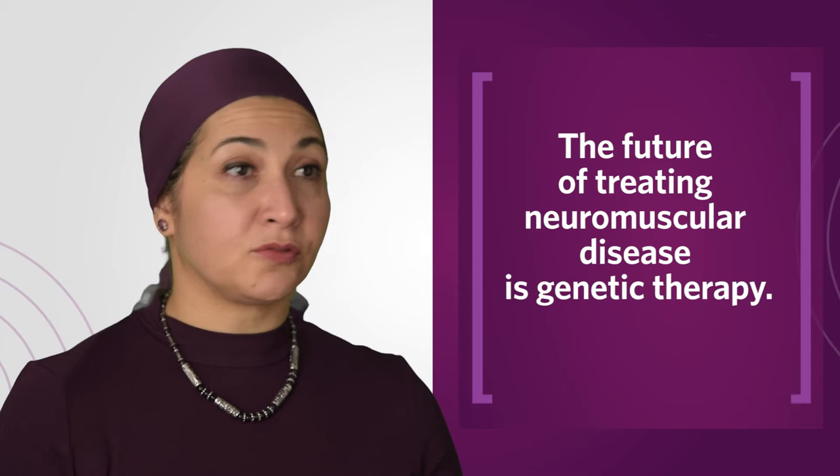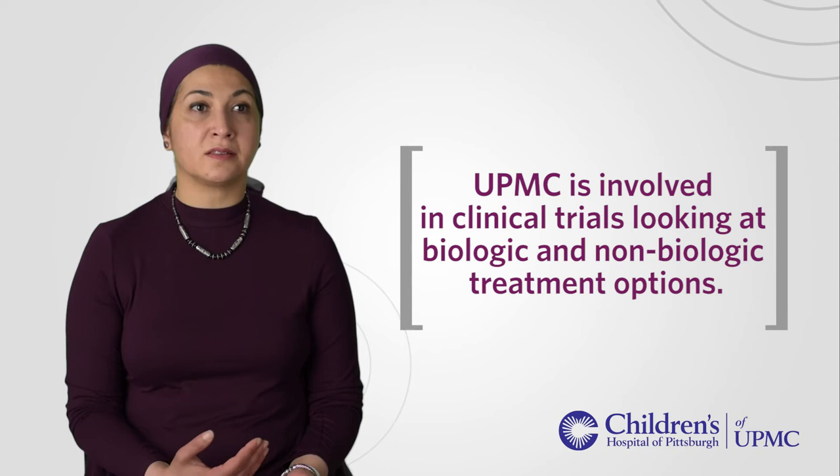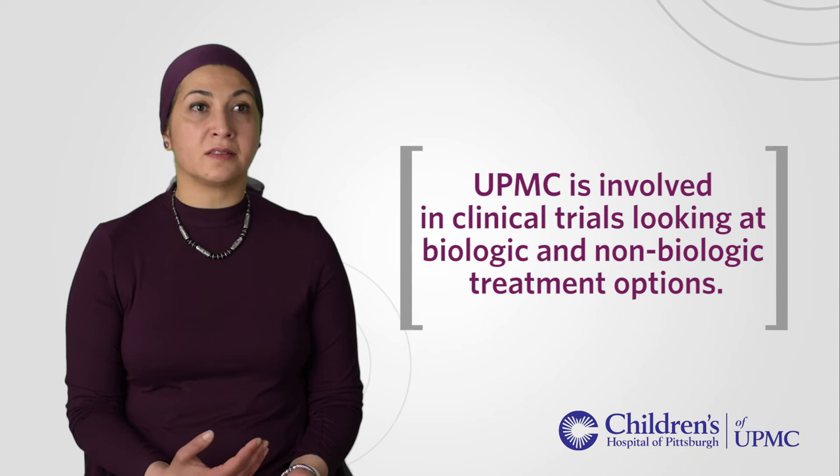The future for the treatment of different neuromuscular diseases — in particular Duchenne and other devastating conditions such as spinal muscular atrophy — is genetic treatment. We are part of different clinical trials that are using biologics offering genetic treatment options, in addition to other non-biologics that can also help offer treatment options for patients.